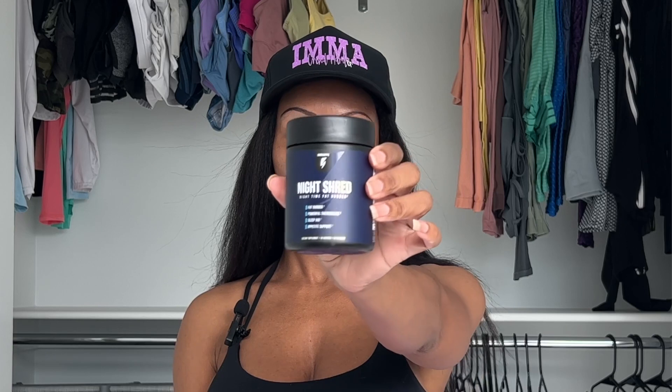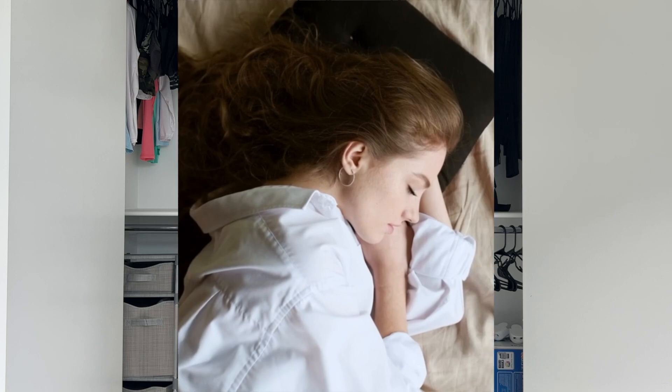Another thing that's really important to me right now is sleep — and not just sleep but the quality of my sleep, and that makes a huge difference. We have Night Shred, which is a nighttime fat burner as well as a powerful thermogenic sleep aid and appetite support. When I take it, it actually puts me in a deep sleep. I'm a very light sleeper and the smallest things wake me up, so the quality of my sleep is usually not great. When I take these I sleep like a literal baby and wake up so refreshed. I also notice I do not crave late night snacks like I usually do, which would otherwise lead to weight gain.